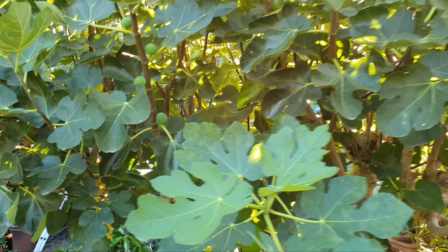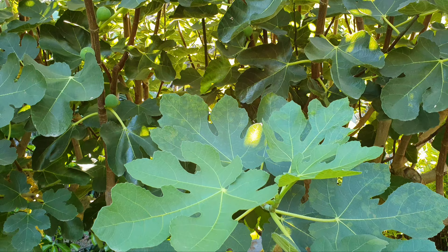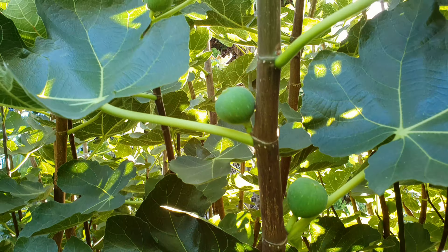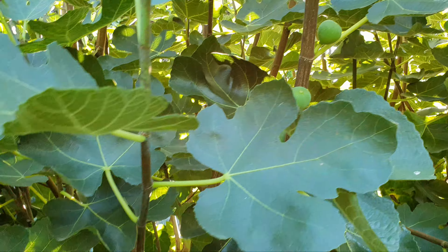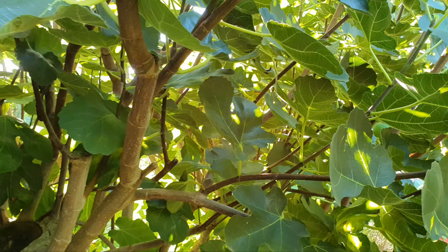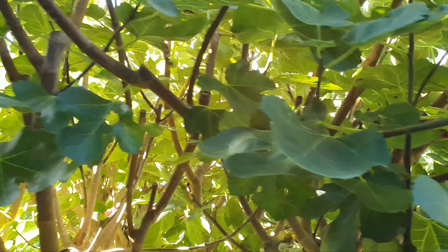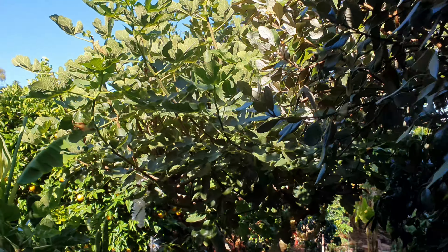I think this one is the white genoa, but not too sure. It's got a lot, but not as much as it should have for the size of the tree — maybe 40 to 50 figs. Less than the brown turkey, which is half the size. Here at the back there's hardly any figs in the shade.